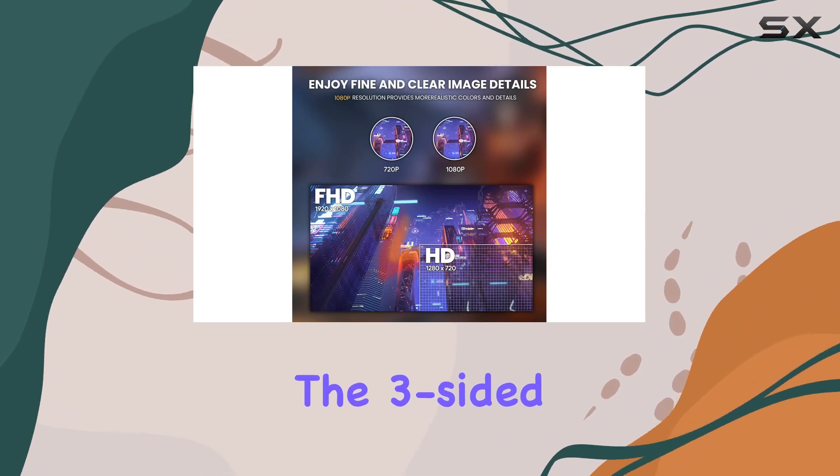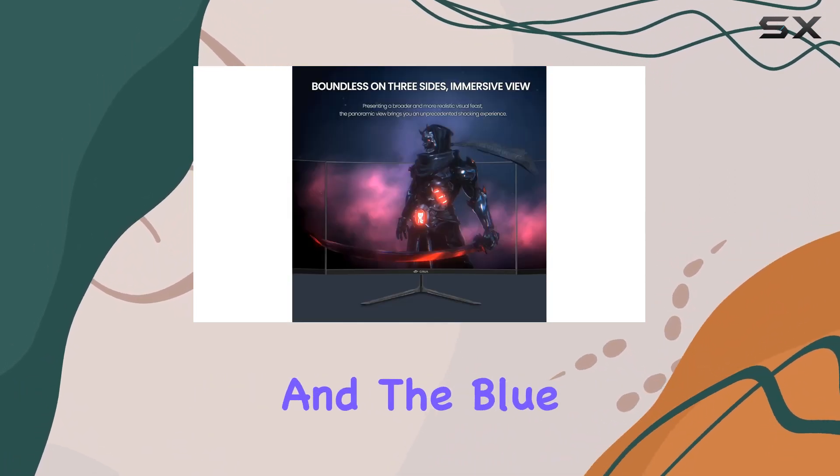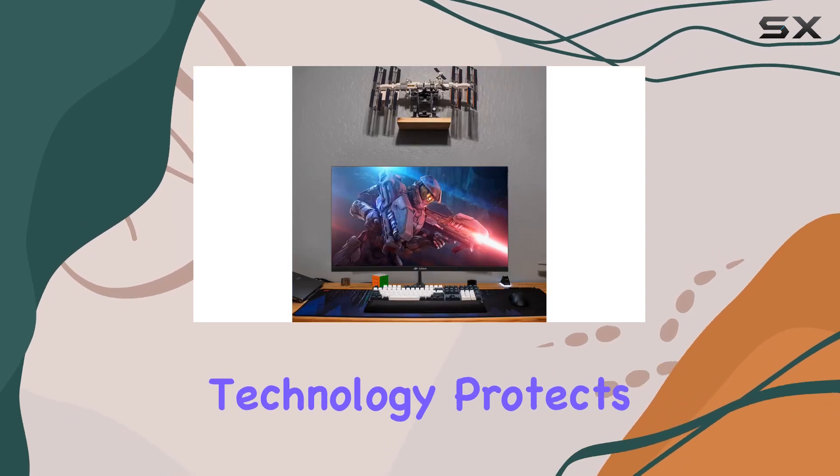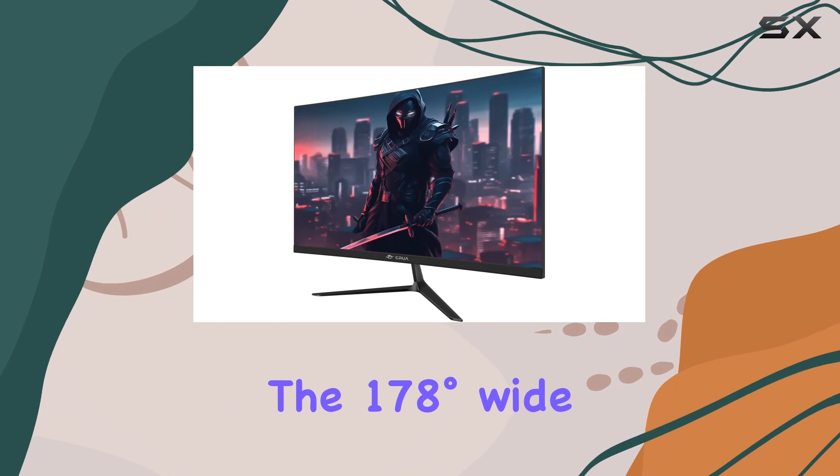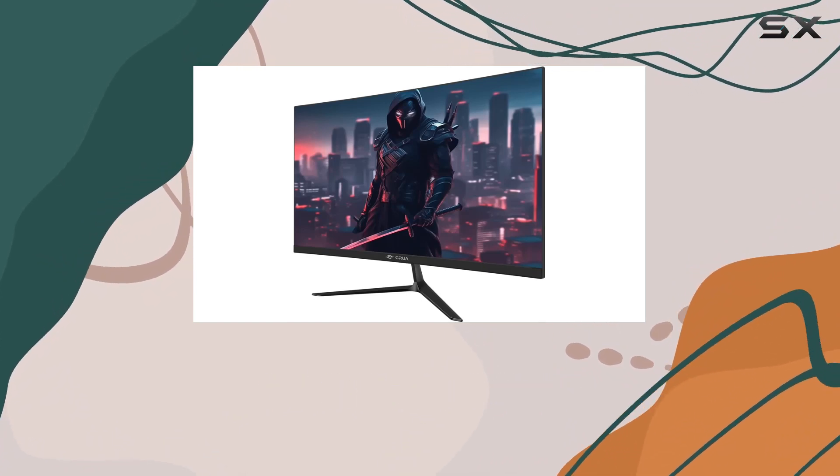The three-sided ultra-thin bezel creates an immersive viewing experience, and the blue light filter technology protects your eyes during those extended gaming sessions. The 178-degree wide viewing angle ensures that you never miss a detail, even in intense gaming situations.